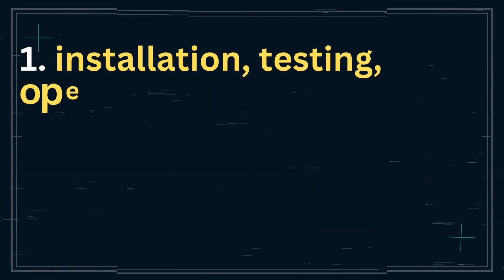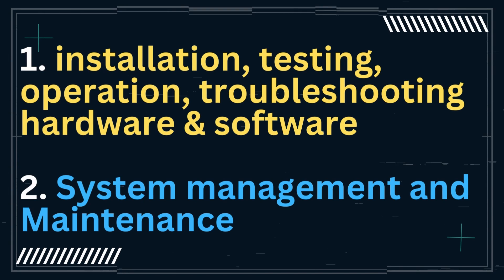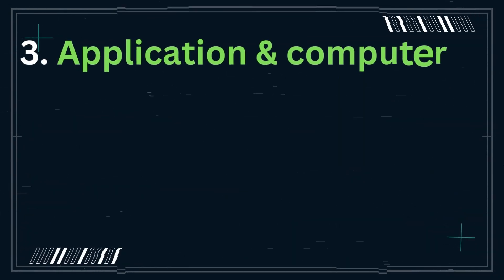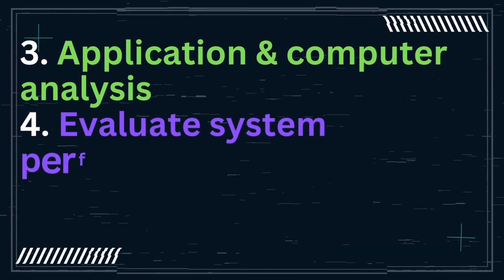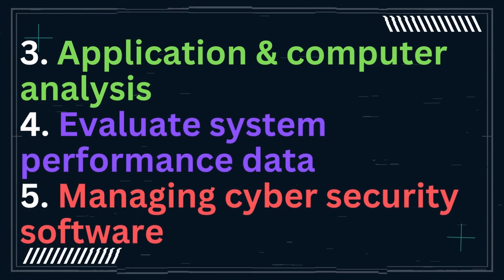As I searched and read through all of them, these are the top five skills that remained consistent. First: installation, testing, operation, and troubleshooting of hardware and software. Second: system management and maintenance. Third: application to computer analysis. Fourth: evaluate system performance data. And number five: managing cybersecurity software.